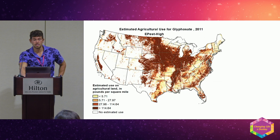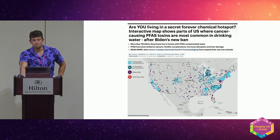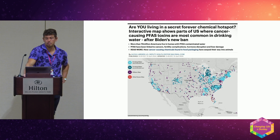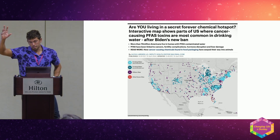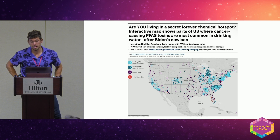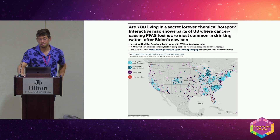This is glyphosate, also really prevalent, obviously correlated with the agricultural belt. And this is the new one I just pulled this morning: the forever chemicals — PFAS — that they finally agreed are toxic. You can see how these are clustered around chemical plants. We have a place in Wilmington, North Carolina, and there's a company that's been dumping right into the Cape Fear River since the 1960s — and you can see how high the PFAS are in North Carolina.